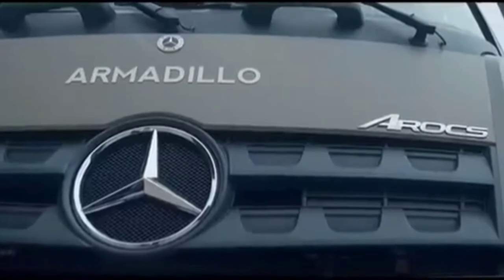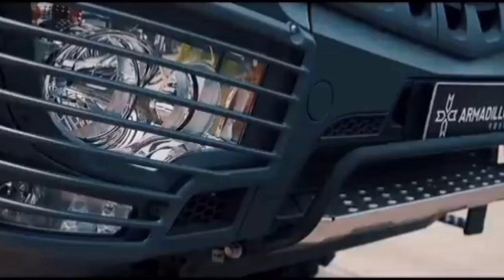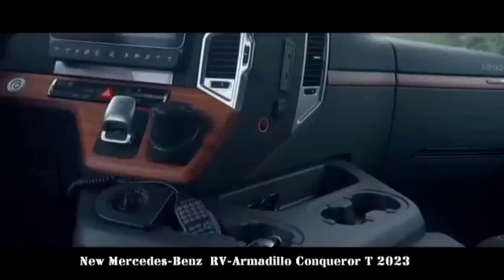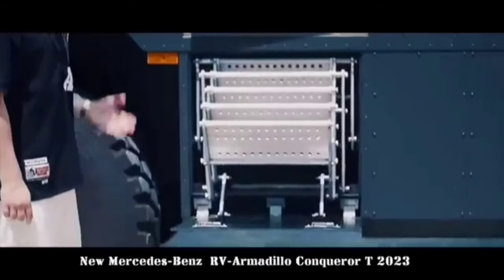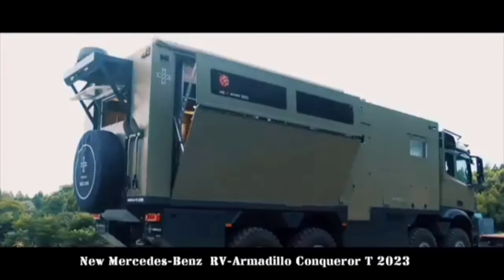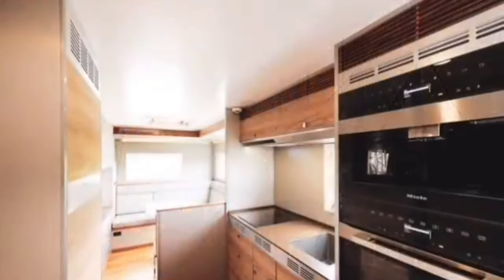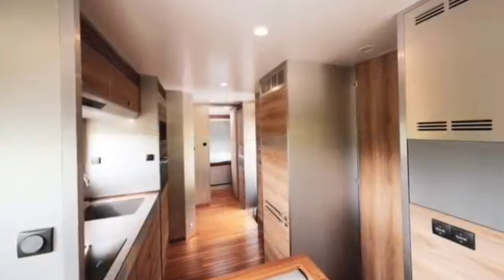Mercedes-Benz Armadillo Conqueror T2023 is a luxury off-road recreational vehicle built on the chassis of a Mercedes-Benz Rocks 6x6 truck. It is designed to handle the most challenging terrain while providing all the comforts of home. The Conqueror T has a living area of 20 square meters, which can be expanded to 25.5 square meters with a side-opening terrace.